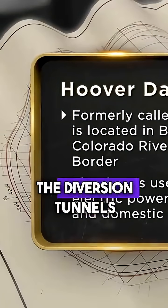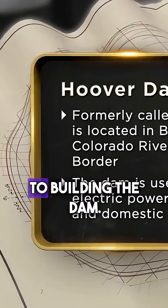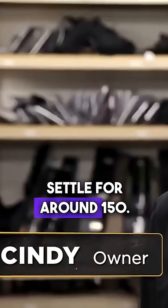The blueprints are of the diversion tunnels that were built to divert water around the dam prior to building the dam. I'm asking $2.50, but realistically, I'm probably thinking I'll settle for around $1.50.